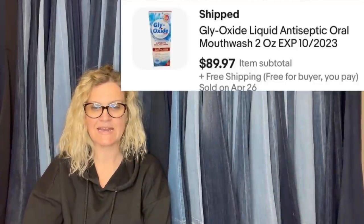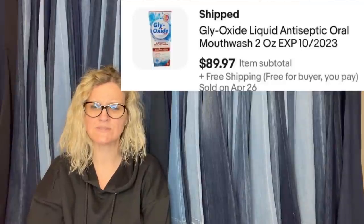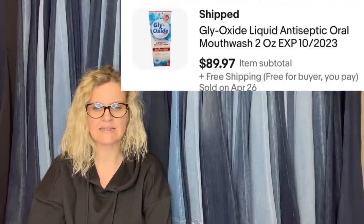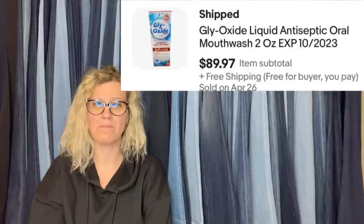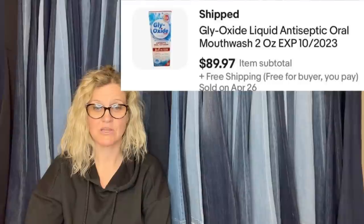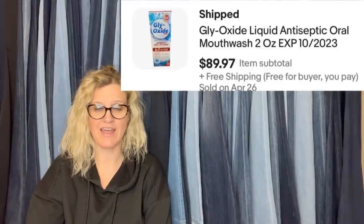Bought for $14.99 at a small town pharmacy, sold days later for $89.97. Glyoxide liquid antiseptic oral mouthwash — and it's not expired. $89.97. So yeah, be on the lookout for that.